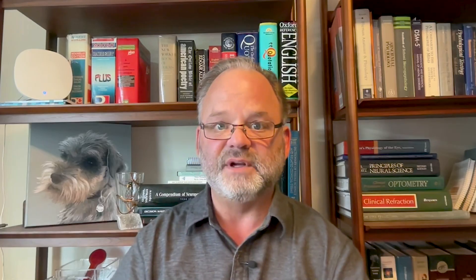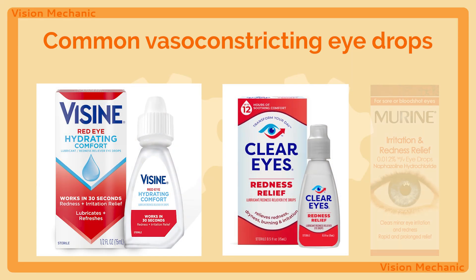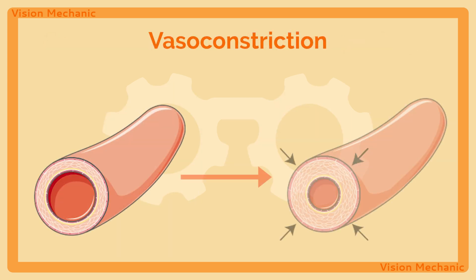Vasoconstrictors like those found in Visine, Clear Eyes, and Murine all have one goal in mind: constrict the vasos — that is, constrict the blood vessels. This literally shrinks vessels in the eye, on its surface, and gives the impression of a cure.